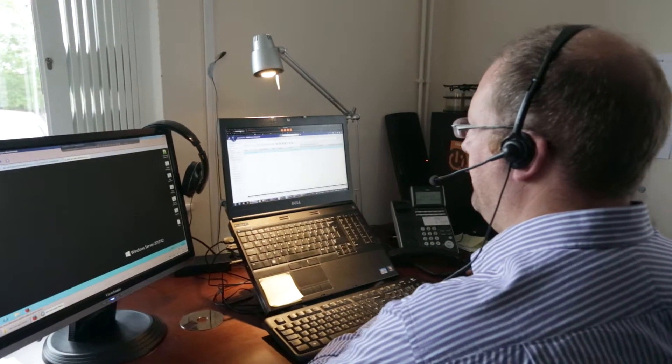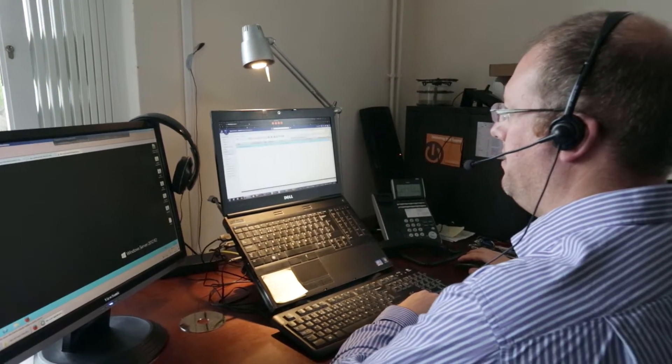The value we provide to our clients is that we customize the post processor to suit their machine tool, drawing upon the vast experience that our consultants have in delivering this type of application.